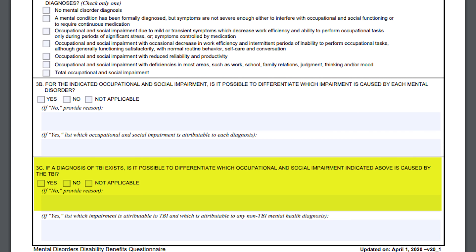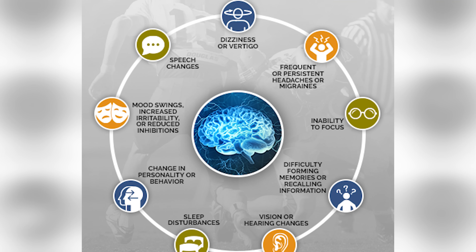There's a section 3C here: if a diagnosis of TBI exists, is it possible to differentiate which occupational and social impairment indicated above is caused by the TBI? This is where you definitely want your doctor to pull these things apart. I talk about pulling apart TBI and mental health symptoms a lot on here, and I know you guys have questions — it's literally on the DBQ. Get your doctor to do it. If your doctor will not get on board with separating this stuff, you're not going to get a higher rating if they're just going to combine them.